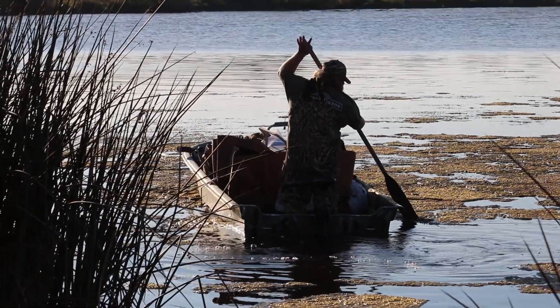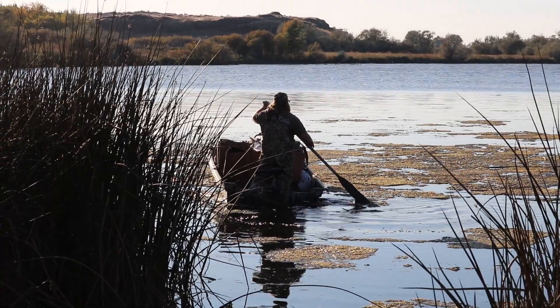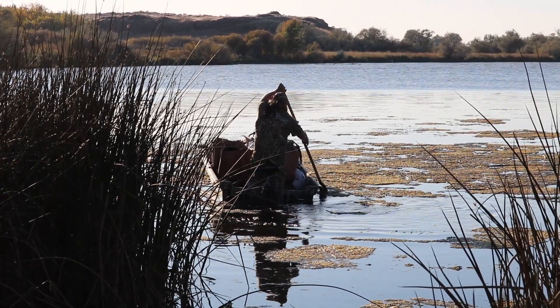Hi, I'm Chad Lambert here with Outlaw Outdoors. Just getting ready for opening weekend and we've got Jeremy taking the boat out full - maybe six dozen decoys. Hopefully you guys like the video that's coming soon.